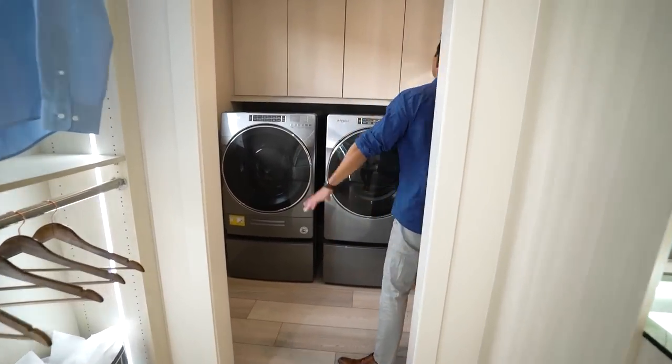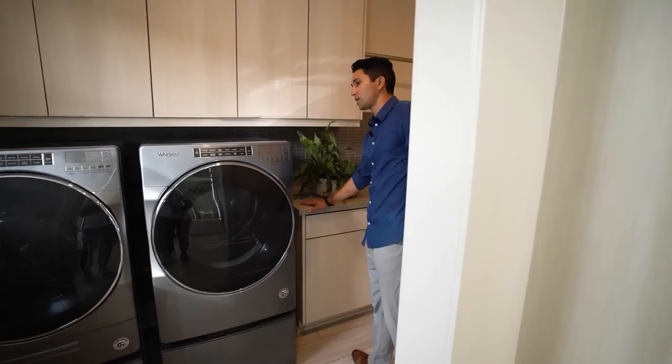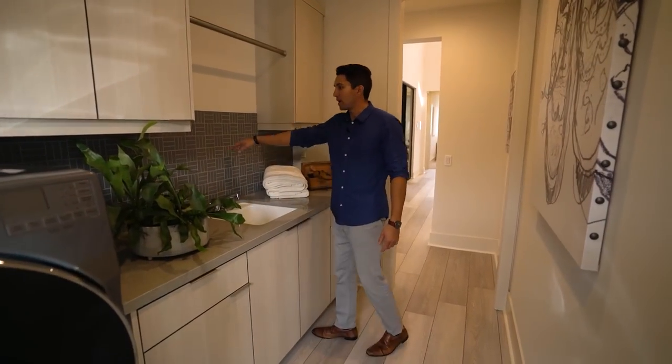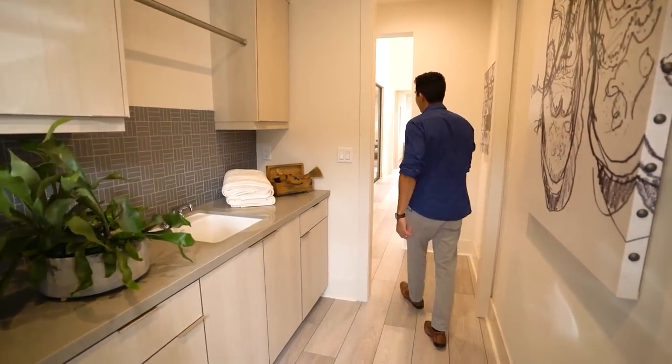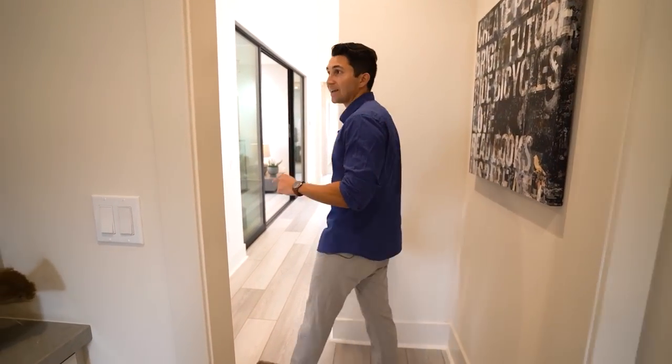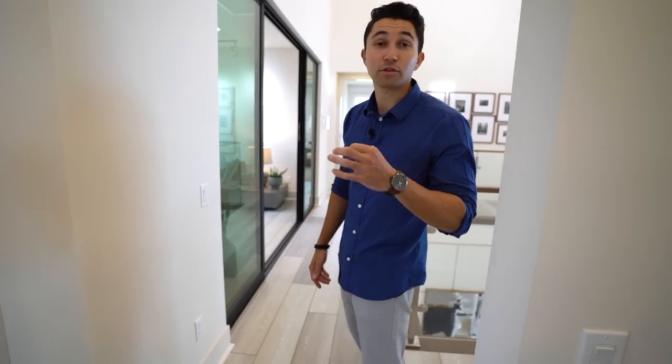The laundry room has Whirlpool appliances, cabinetry above, quartz countertops, the same stone we've seen, a sink, and a nice backsplash. Normally this would be it for the house tour, but in this community you can add a third level — it costs a little bit more, but I think it is worth it. Let me know in the comments.